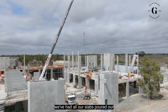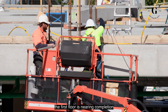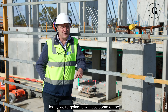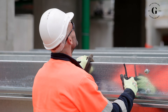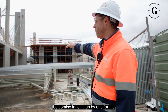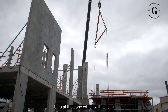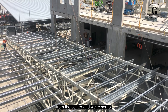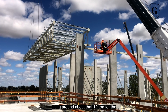So far we've had all our slabs poured, our slaughter floor and boning room are up, and the first floor is nearing completion. Today we're going to witness some of the roofing structure go up. This 250-tonne crane is coming in to lift bay one for the western side — it'll have two spreader bars, sit with a pin in the middle, spread out, and we're lifting around about 12 tonnes for the first lift of the bay.